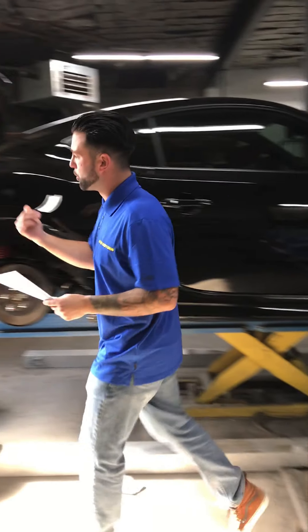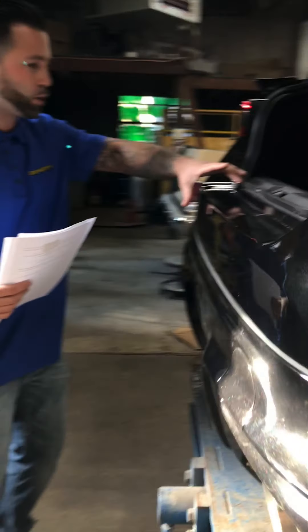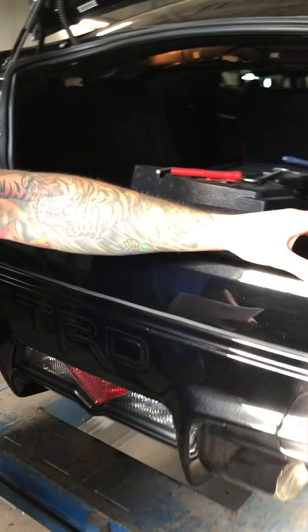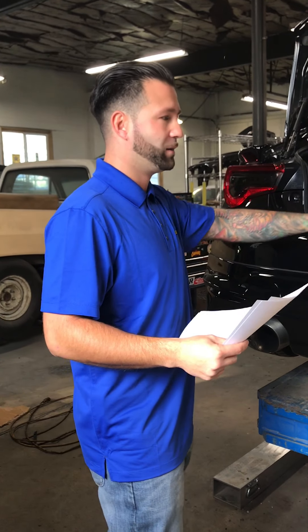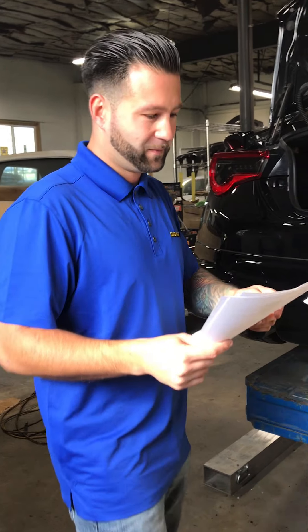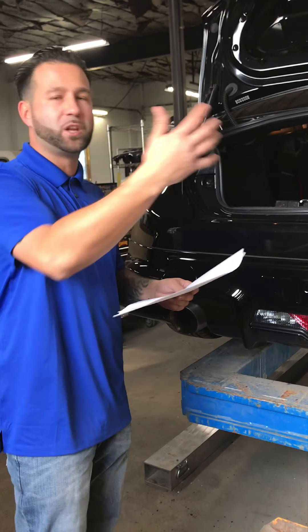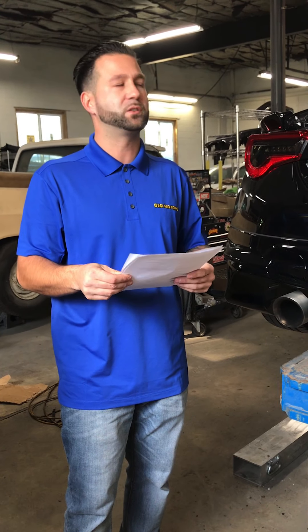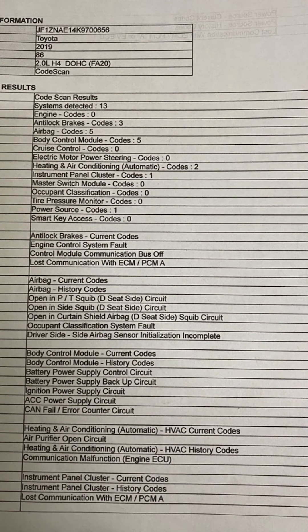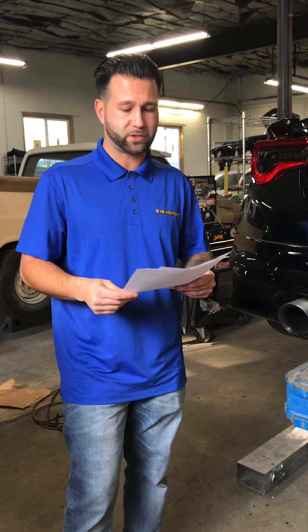On the rear bumper, there's supposed to be a clear vinyl protector with the 86 logo. They billed for it — billed for the part twice and labor on it once — and it's not here. They also billed for a post-scan operation. We did a pre-scan before our inspection and found tons of codes relating directly to the repairs performed, which leads me to believe they didn't perform a proper post-scan or that calibration is necessary after the repairs.